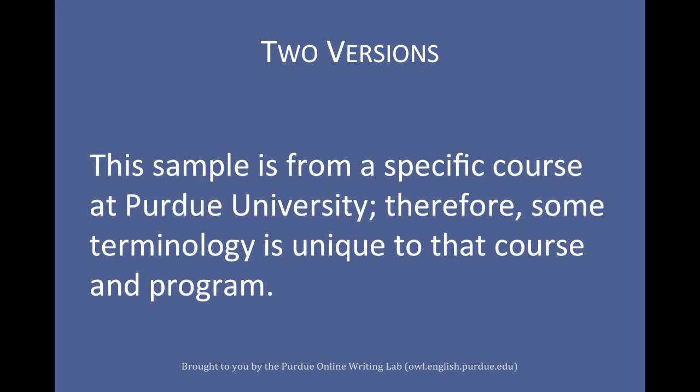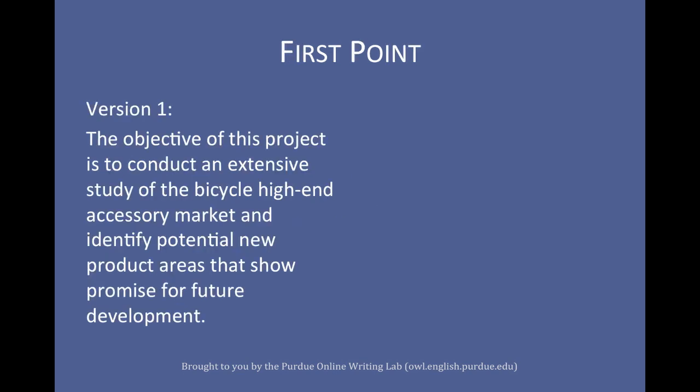Please be aware that this sample is from a specific course at Purdue University; therefore, some of the terminology is geared directly at those students. First version: 'The objective of this project is to conduct an extensive study of the bicycle high-end accessory market and identify potential new product areas that show promise for future development.'